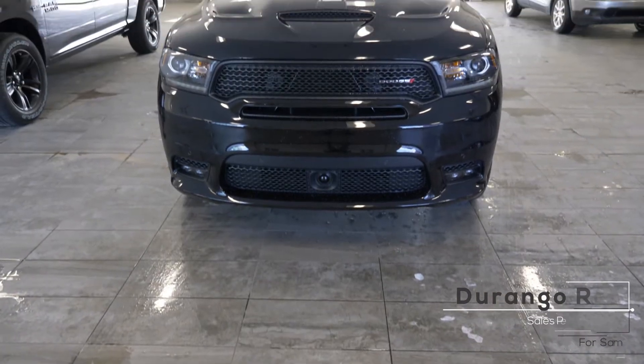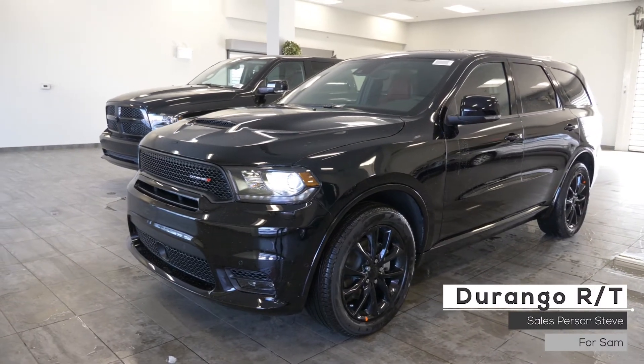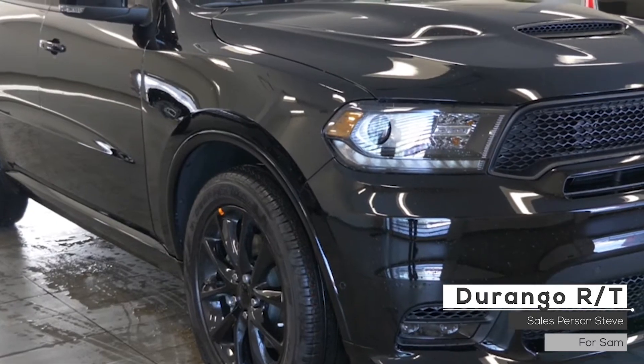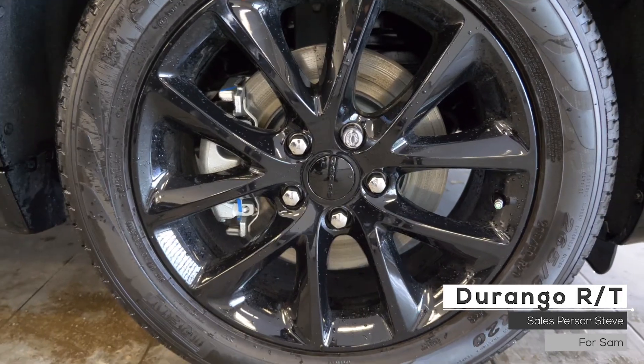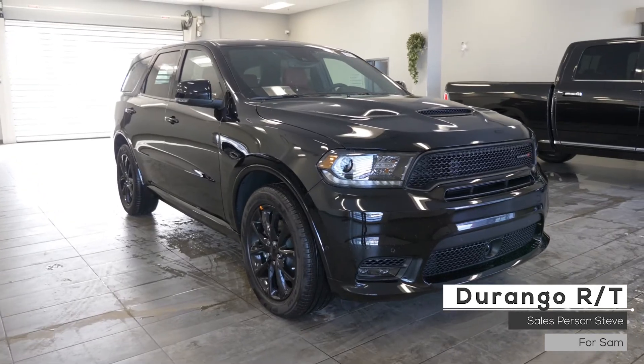Hi Sam. This 2018 Dodge Durango R/T comes equipped with a 5.7L V8 Hemi engine, 8-speed automatic transmission, halogen headlamps, fog lamps, all-wheel drive, 20-inch aluminum wheels, a powered liftgate, and a beautiful black pearl exterior.